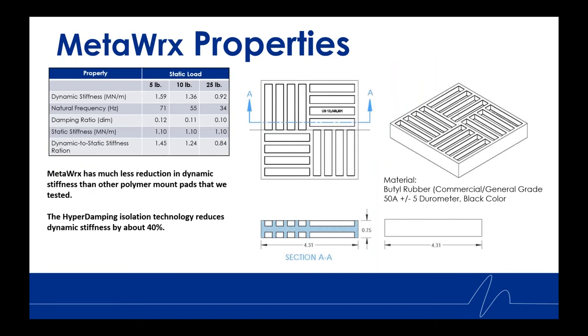Looking at some properties: the isolator is three-quarter inch thick and about 4.3 inches by 4.3 inches. This is the first design of many, but for heavy impact it was found that 50 durometer was the highest performing. The material itself is a butyl rubber, which helps reduce dynamic stiffness, and this isolation technology reduces dynamic stiffness by about 40 percent.